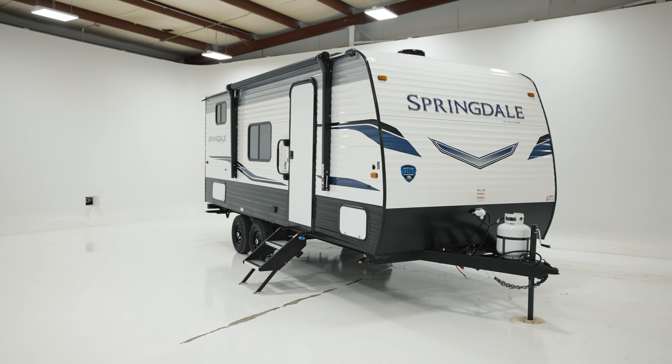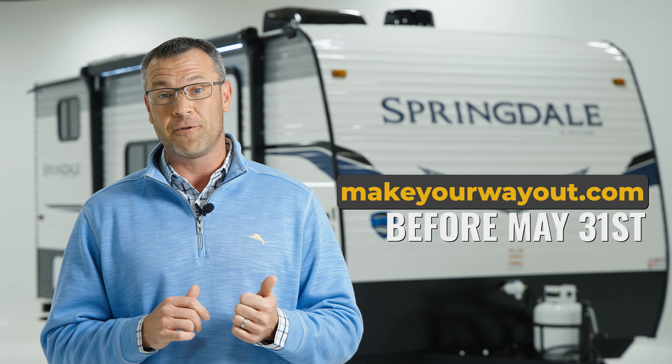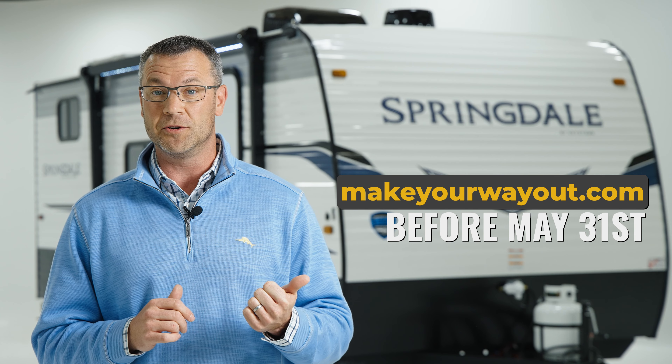How awesome was that Springdale 2010BH? You could be the lucky winner of this bunkhouse. Make sure you enter at MakeYourWayOut.com before May 31st 2022 to be eligible to win. For more information on this model, click the link here. Good luck, and happy camping.